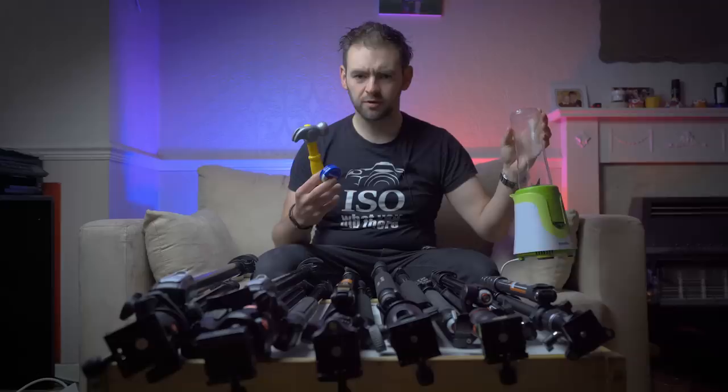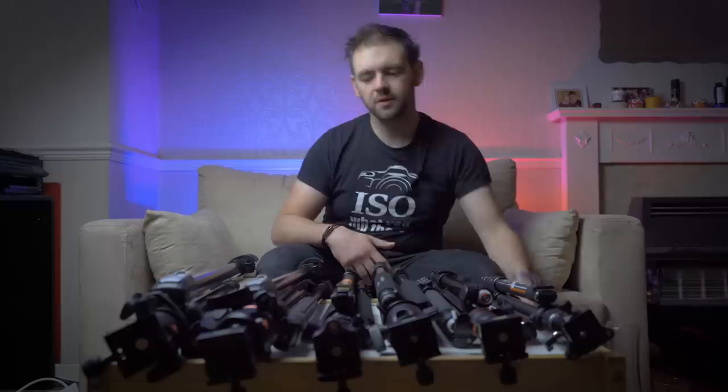In this video, I'm going to show you how you can become a millionaire using nothing but a toy hammer, some Vaseline and a blender. What do you mean you thought this video was about tripods? Alright, look, if you want to talk about tripods instead, then we'll talk about tripods.